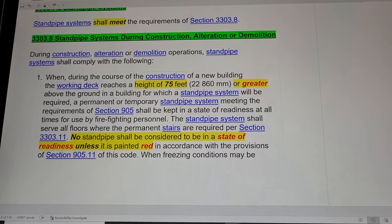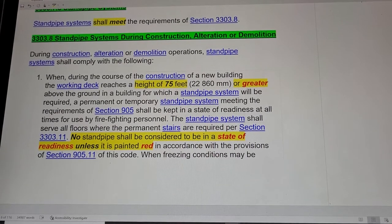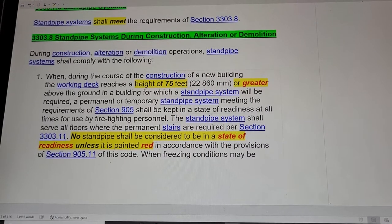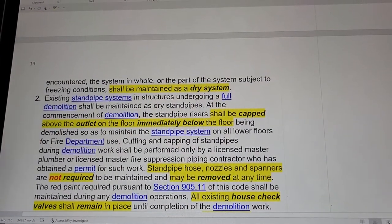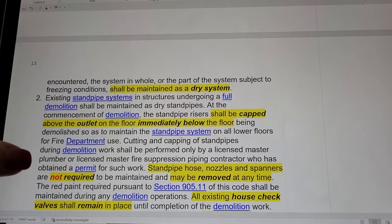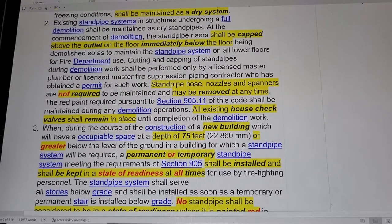The standpipe system shall be kept in a state of readiness at all times for use by firefighting personnel. The standpipe system shall serve all floors where permanent floors are required per section 3303.11. No standpipe shall be considered to be in a state of readiness unless it is painted red. When the system in whole or in part is subject to freezing conditions, it shall be maintained as a dry system.